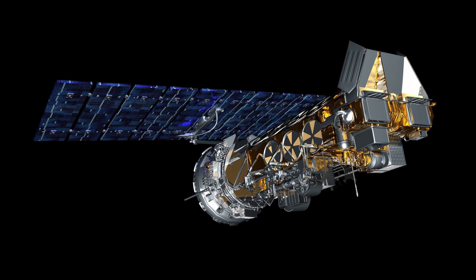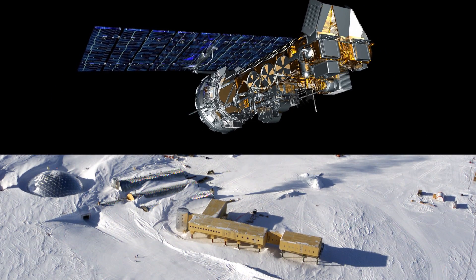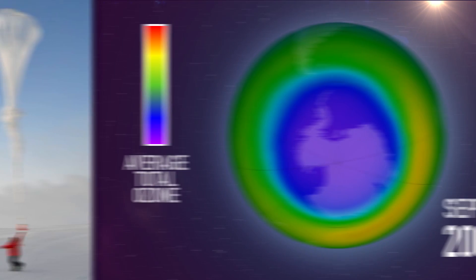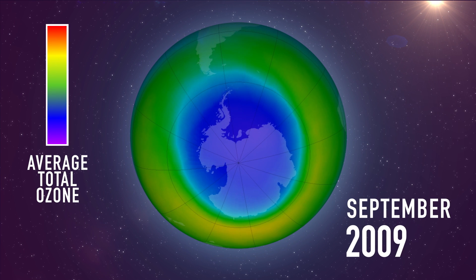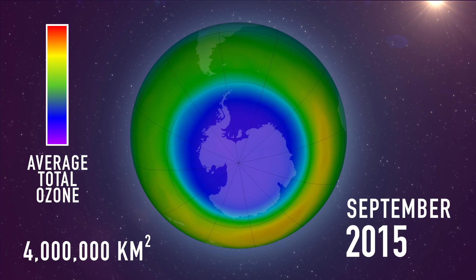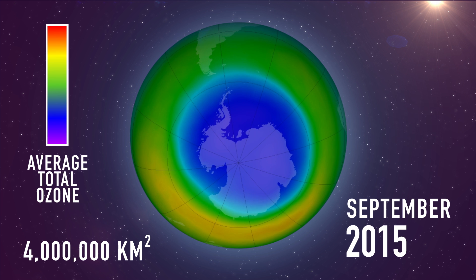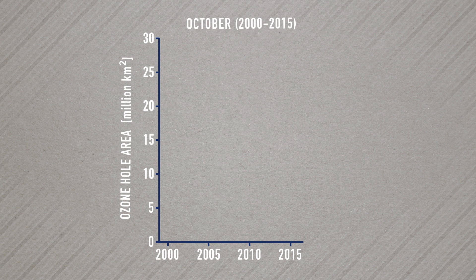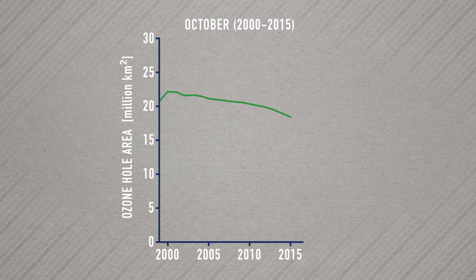Using satellites, ground-based instruments, and ozone-measuring weather balloons, they showed that since 2000, the Antarctic hole in September has shrunk by 4 million square kilometers — an area bigger than India. An extra challenge was showing that the shrinkage was due to the drop in chemicals.